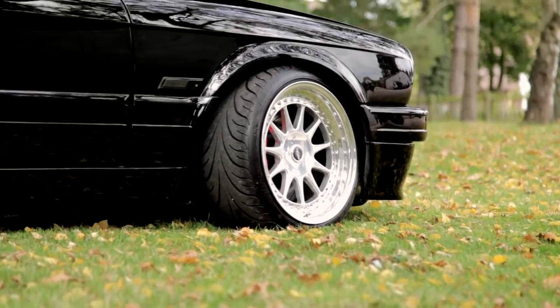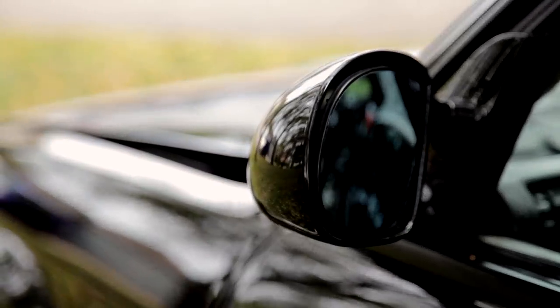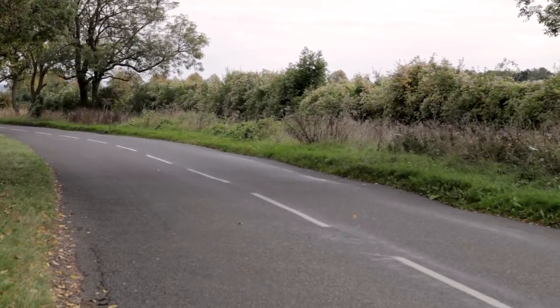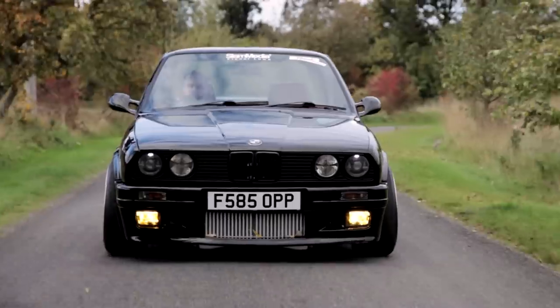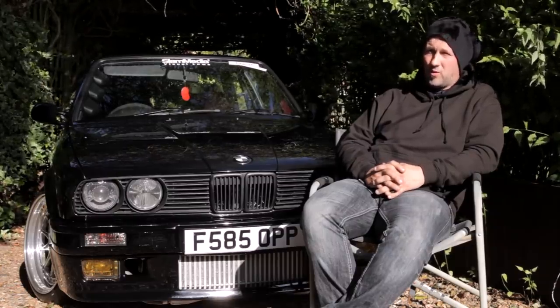They say you should do one thing every day that makes you scared or puts you out of your comfort zone. One month after driving this beautiful Widowmaker, I'm still riding that wave. The car means more of a pride and joy to me, really. Just the amount of hours I've put into it — the amount of blood, sweat and tears, the things that have gone wrong.